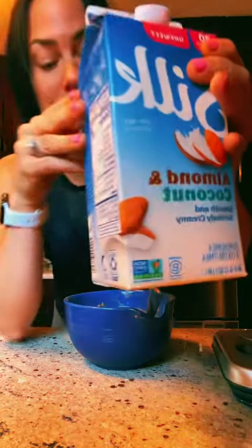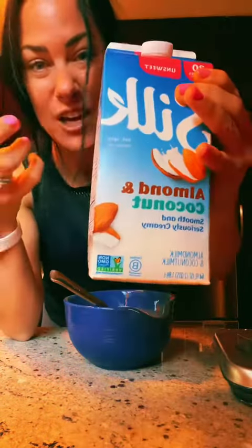Any type of unsweetened milk. I get the cashew, almond coconut, or just the cashew — one cup.